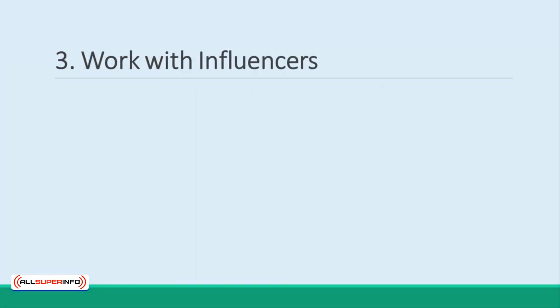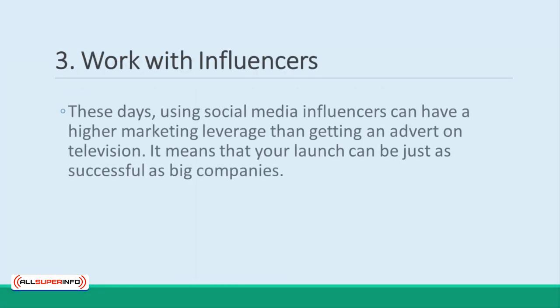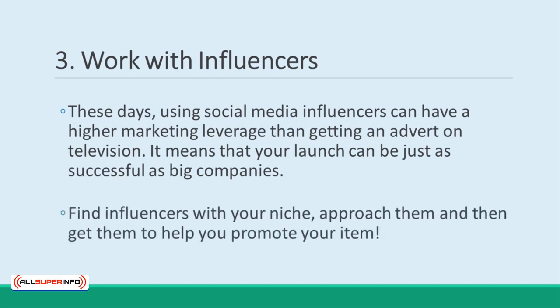Studies show that working with social media influencers is actually more lucrative from a marketing standpoint, even than getting an advert on television. That's amazing news for us, as it means we can be just as successful with our internet marketing as big companies are with their own product launches. Find influencers within your niche, approach them, and then get them to help you promote your item.